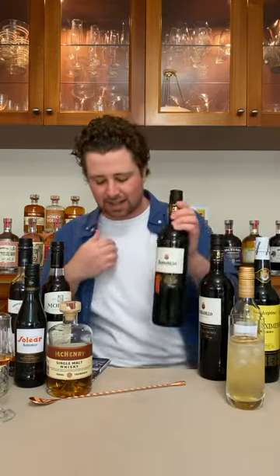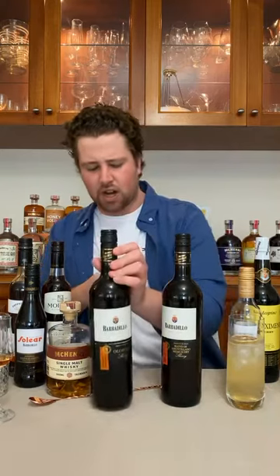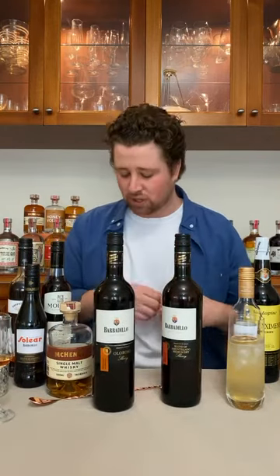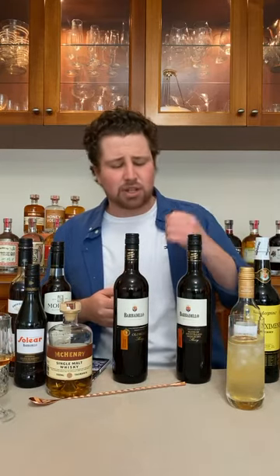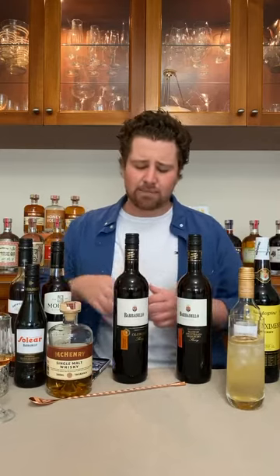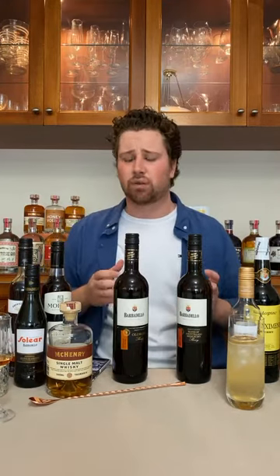Now we're going to get onto our more richer styles of sherry — Amontillado and Oloroso. Oloroso is what you mainly get when you season a whisky barrel, which is sort of why we're talking about these today. A lot of the whiskies we make are in port, sherry, Apera and Tawny casks. Amontillado is a bit drier moving up into sweeter, and then Oloroso is a little bit sweeter but still in the drier category.